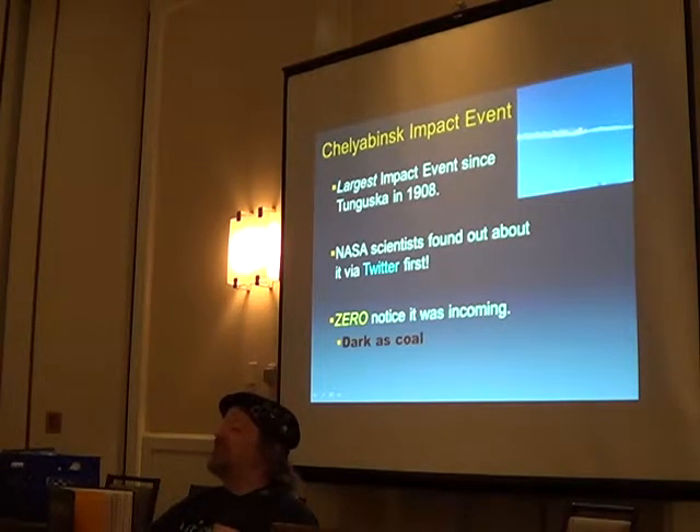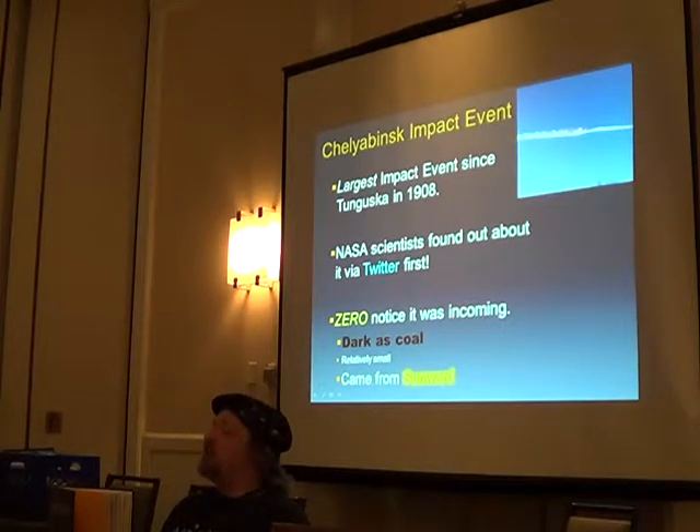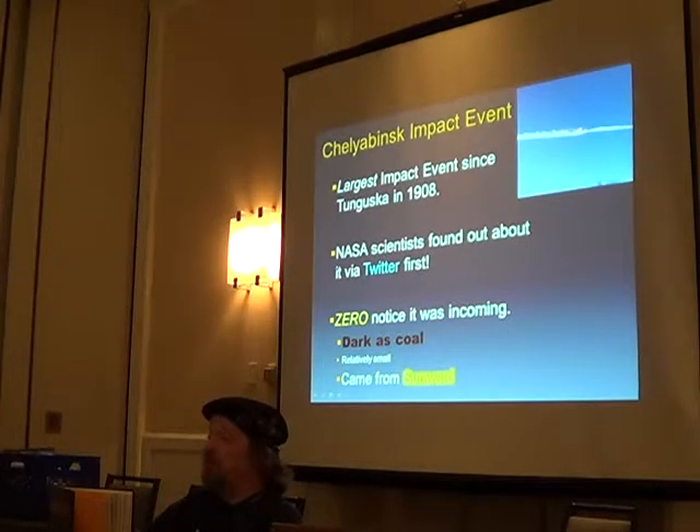How many of you have heard of Tunguska? I was in a panel a couple of years ago and asked that question — nobody raised their hand. That's why I have it in here. I found out about Chelyabinsk on Twitter. I had insomnia that day, woke up at 4:30, got on Twitter and said — we got hit! I woke my wife up. She said, that's nice, leave me alone.